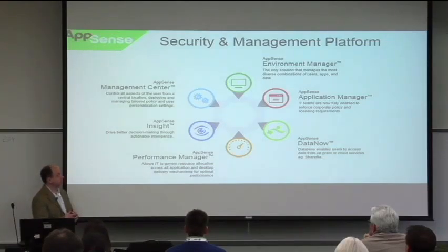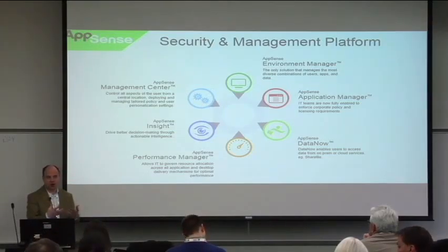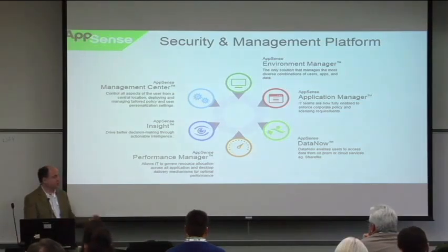Performance Manager is a great tool to accelerate user density and eliminate problematic applications from consuming too much CPU or memory. Insight is the analytics tool. The AppSense Management Center touches all of that, makes it easy to deploy the software, and provides reporting infrastructure for all AppSense-related tools. That's the full product portfolio here at AppSense.